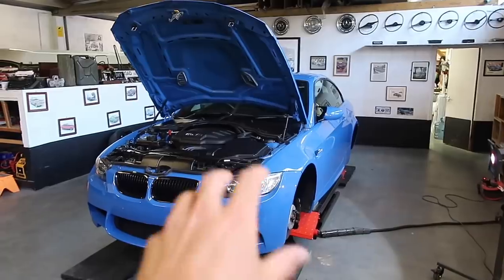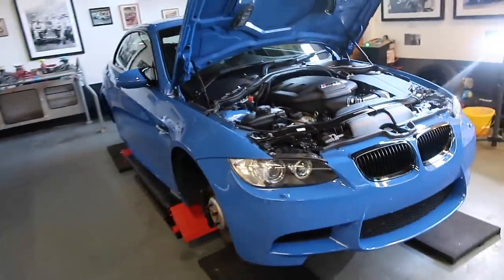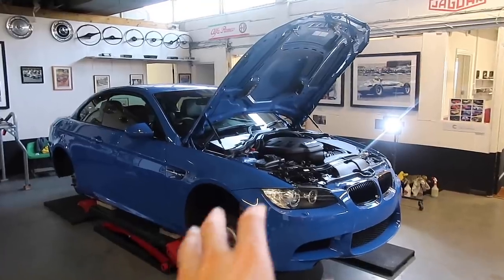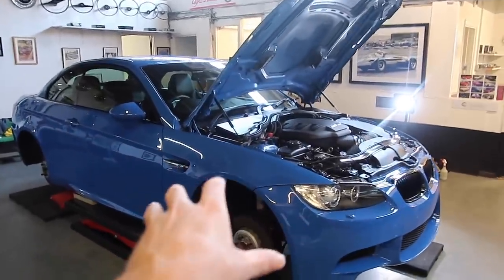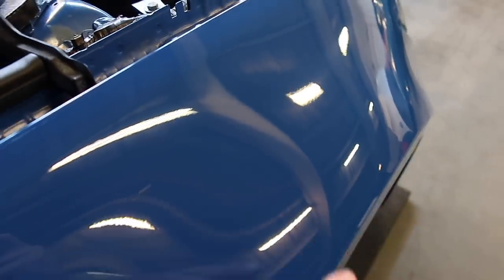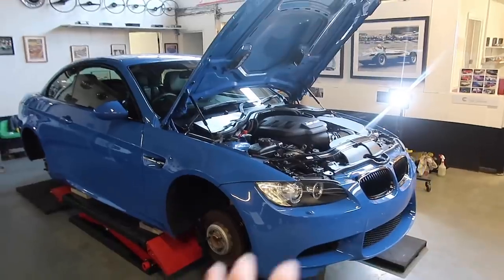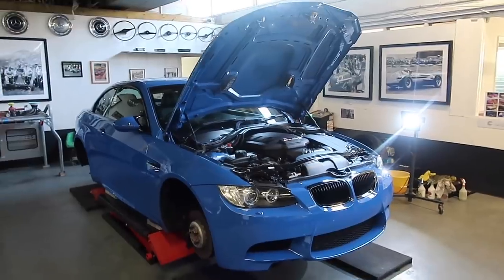A bit of background on the M3 then. This has actually been here for about three days already. It has had paint correction done to it already, and what we're going to be doing today is starting to apply some ceramic coating on top of the paint now that it's been corrected. The swirls have been taken out, and the horrible orange peel that BMWs come with has somewhat been corrected now.